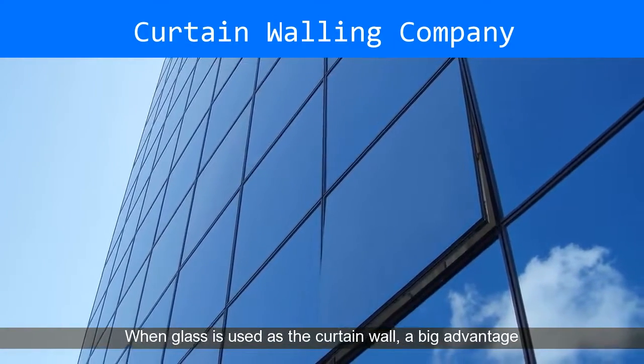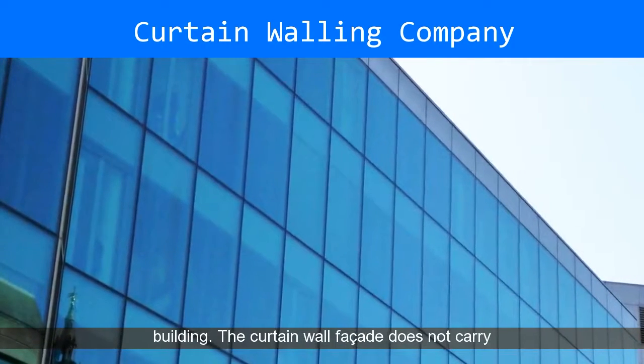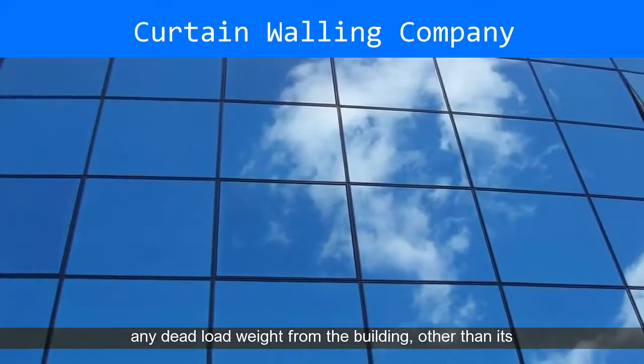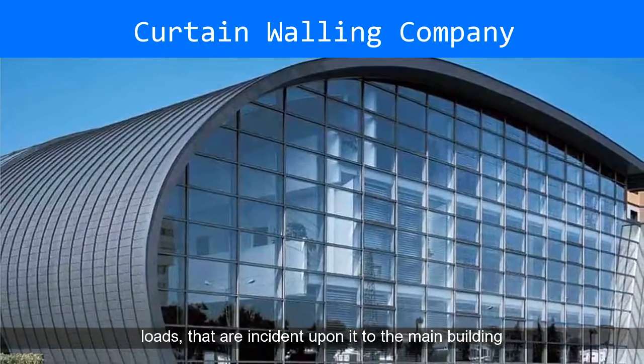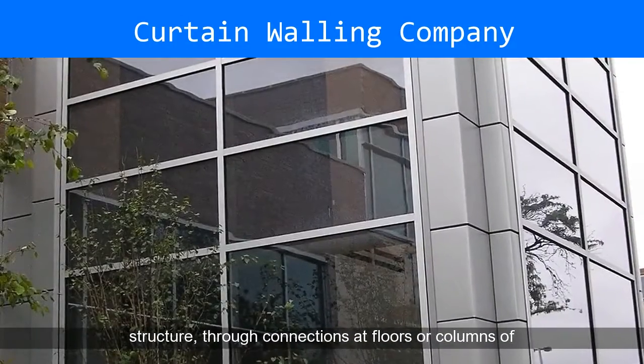When glass is used as the curtain wall, a big advantage is that natural light can penetrate deeper within the building. The curtain wall facade does not carry any dead load weight from the building, other than its own dead load weight. The wall transfers horizontal wind loads that are incident upon it to the main building structure, through connections at floors or columns of the building.